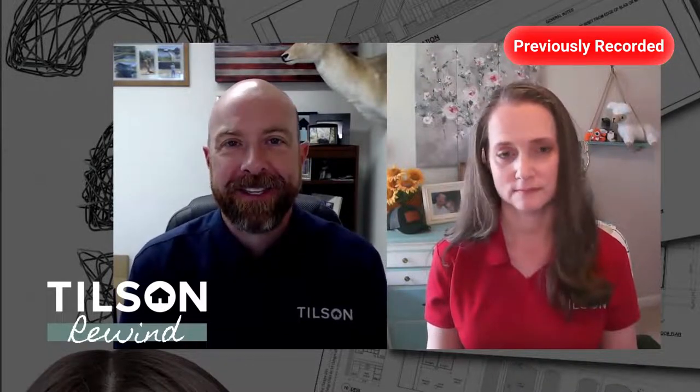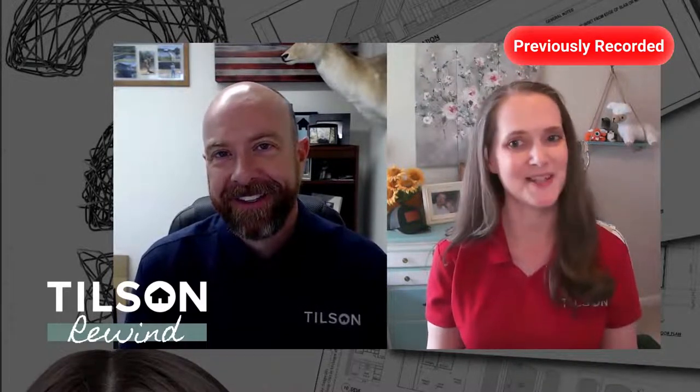Howdy everybody. Eric Adard here at Tilson Homes, joined by Dawn Dantzler. It's good to see everybody. We hope you're having a wonderful Independence Day. We decided today to give you guys a special treat and air some of our past live shows so you could get a little inspiration for your new home. We hope you guys enjoy these re-airs. God bless Texas and God bless the USA. Y'all have a great one. Enjoy the show.